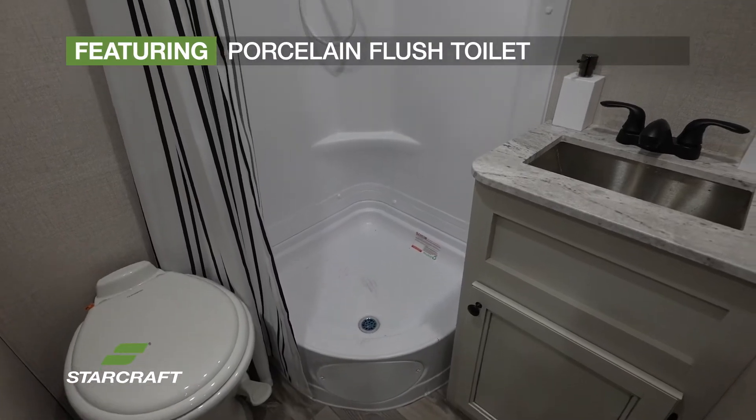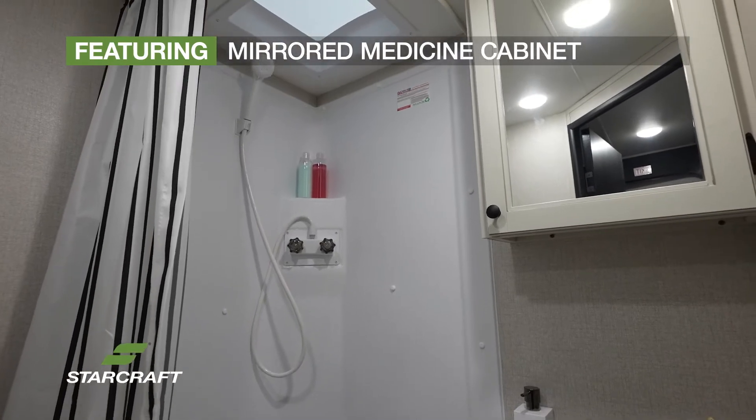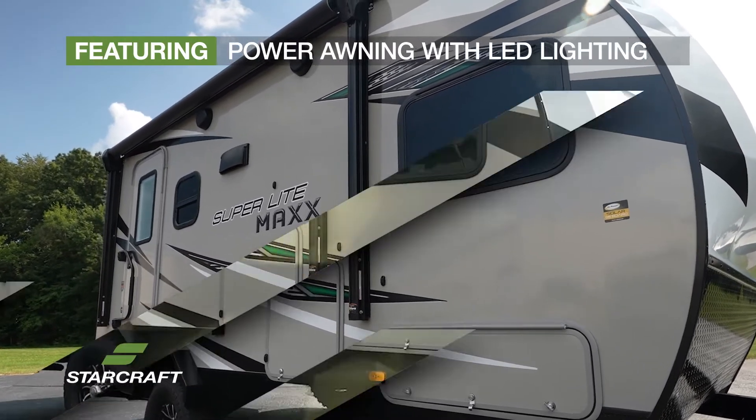The convenient dry bathroom features a porcelain-foot flush toilet, powered vent, and mirrored medicine cabinet for all your toiletries. Transform your campsite with the marine-grade exterior speakers and a power awning with LED lighting.